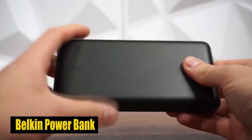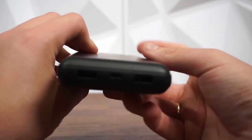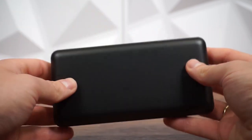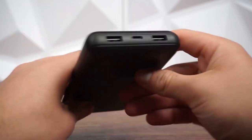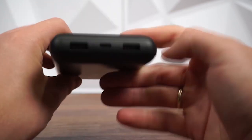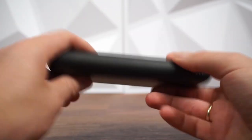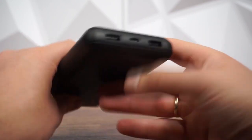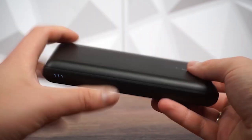Number 5: Belkin Powerbank. One of the key highlights of the Boost Charge Powerbank is its 20,000 mAh capacity, which means 78 hours of extra battery life for your phone. This means you can go about your day confident that your devices will stay powered regardless of where your adventures take you. The powerbank also comes pre-charged and ready to use, so you can start benefiting from its power right away.